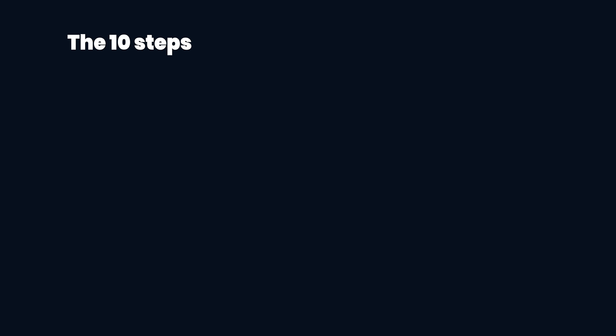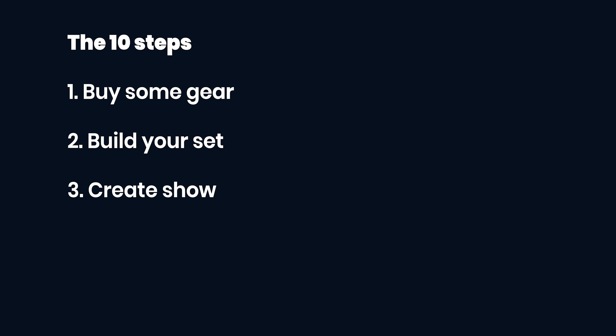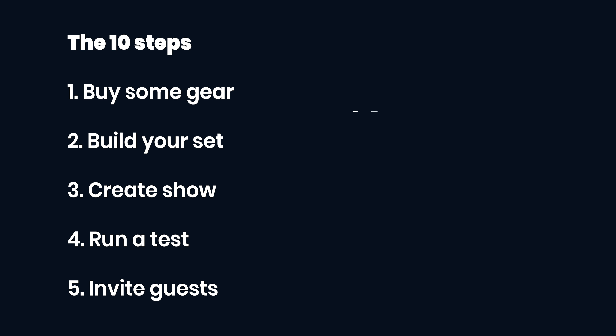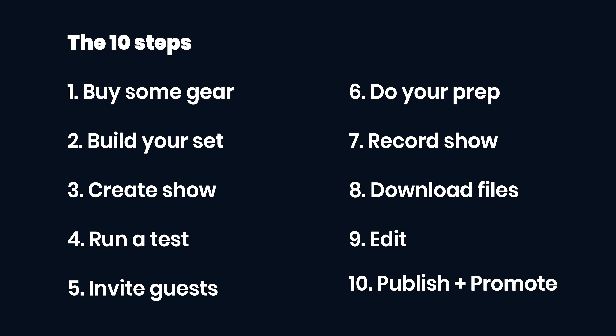So that's how you create a video podcast in 10 easy steps. To recap: get yourself some good gear to make your setup look nice, build your set, create your show in Riverside.fm, test everything works correctly, send a link to your guest or co-host, put in your prep work, record your show, take the files from your Riverside dashboard, bring them into your video editor, then publish and promote.